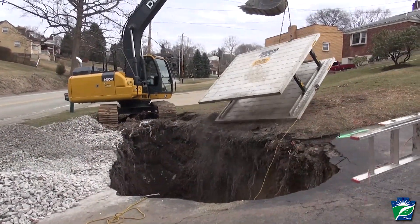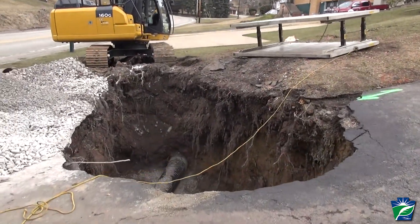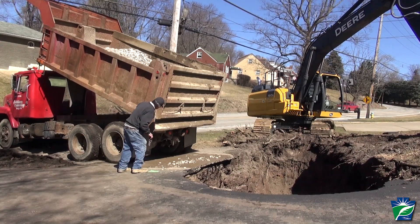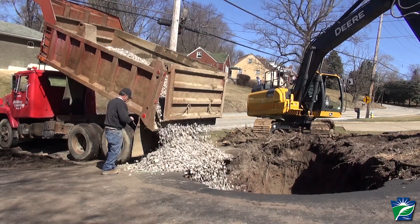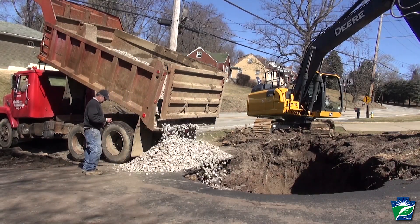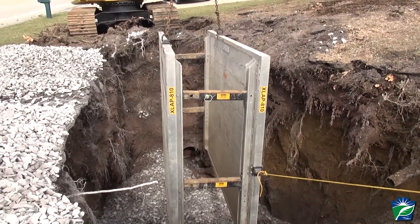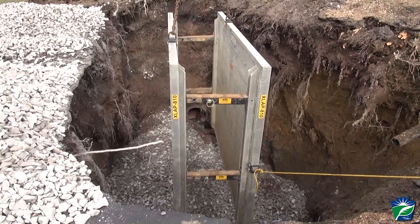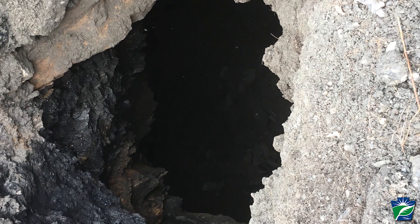When these mine subsidence cave holes threaten the health, safety, or general welfare of the public, PA's AML program addresses them through the AML Emergency Program. Funding to address these emergencies comes from Pennsylvania's annual Abandoned Mine Land Grant, which is derived from fees paid by the active mining industry on each ton of coal mined, and can be used to address abandoned mine hazards caused by mines that were operated and abandoned prior to August 3rd, 1977, when the Federal Surface Mining Control and Reclamation Act became law.